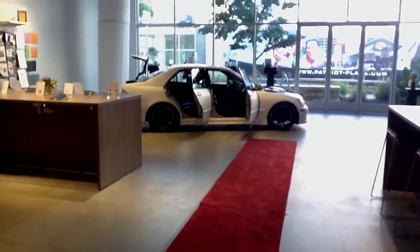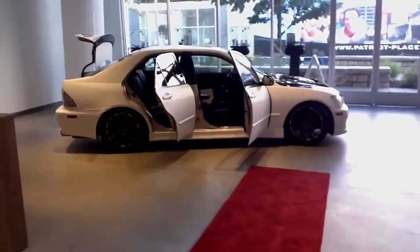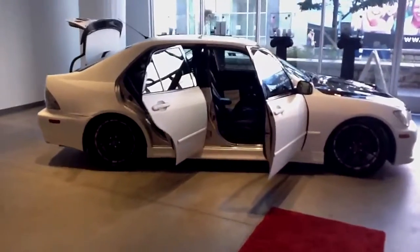We're here at Tech Superpowers today at Patriot Place, showing you the concept car. It's an O1 Lexus with the bodywork done by Kaizen Tuning.